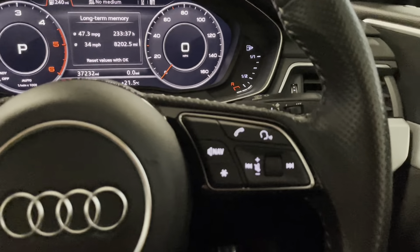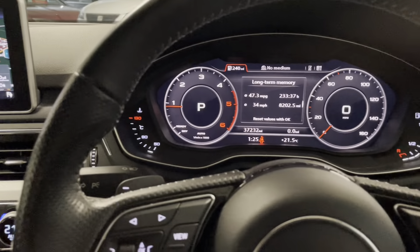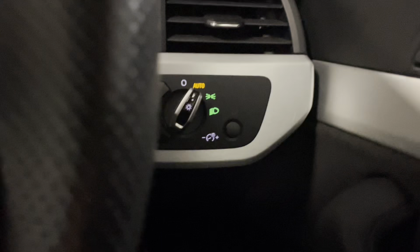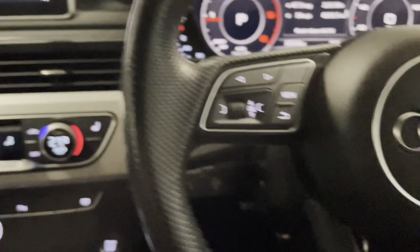We've got voice commands so that can work with the likes of the satellite navigation, the radio, or your phone whether it's connected via Bluetooth or the smartphone interface with Apple CarPlay. We've got automatic headlights, automatic wipers, heated door mirrors with some Alcantara inlays on the inside of the door there as well, which is a really nice touch.